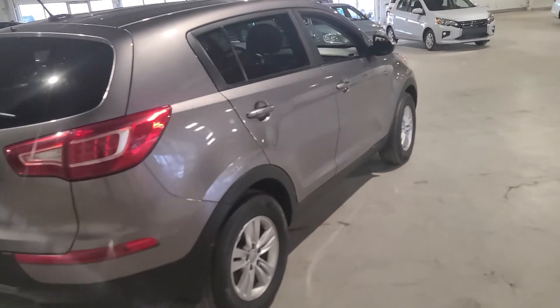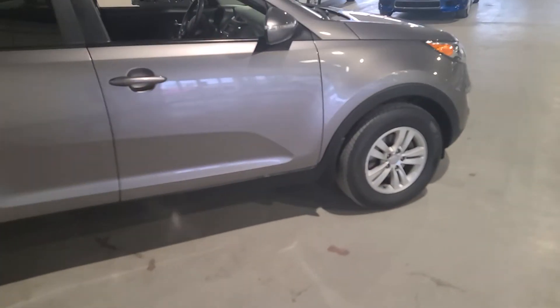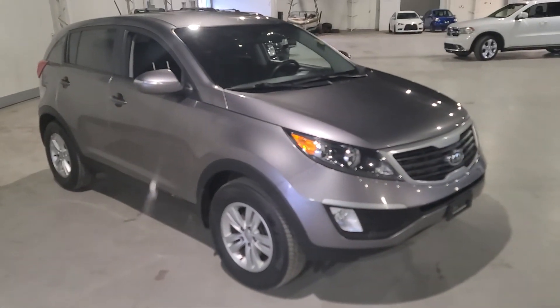Coming around the side of the vehicle, as you can see it is in pristine condition. I hope you come in soon for your test drive and that you fall in love with this vehicle. Thanks and have a great day!